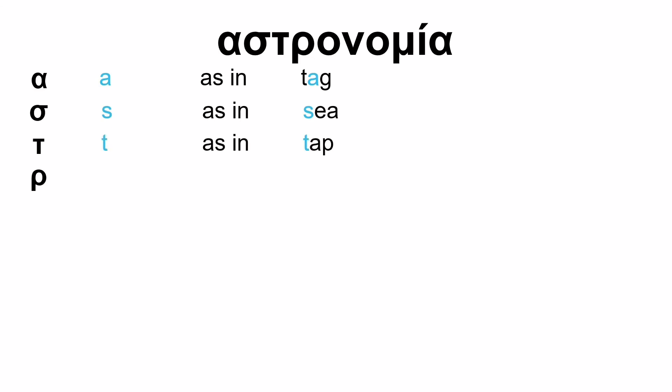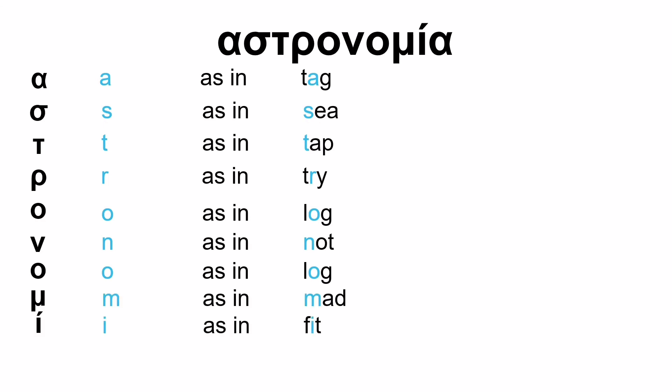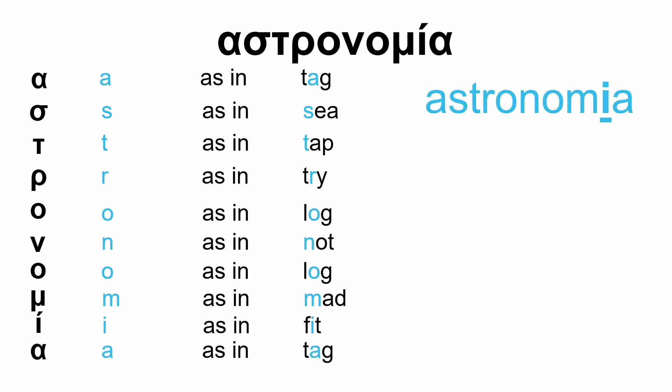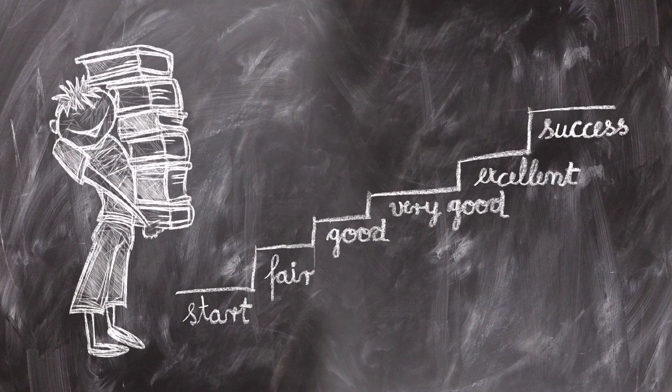Another quite large word. A as in tag, S as in C, T as in tap, R as in tri, O as in log, N as in not, O as in log again, M as in mad, E as in fit, and A as in tag. Taking it slowly: astronomia, with the emphasis on the E — astronomia. And it means astronomy. Again, astronomy comes from the Greek word astronomia.